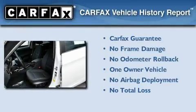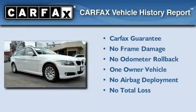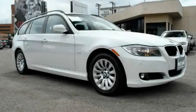This BMW has had only one owner, and it qualifies for the Carfax buyback guarantee. Stop by today and test drive this automobile for yourself.